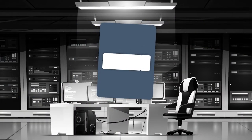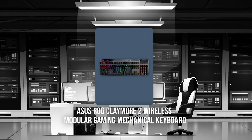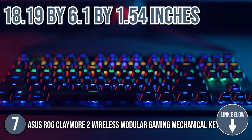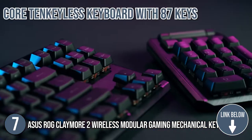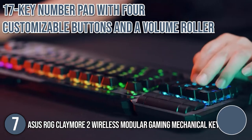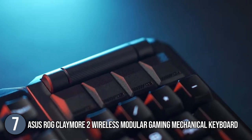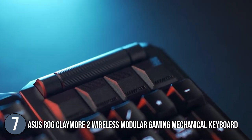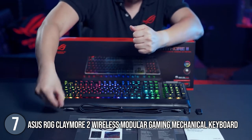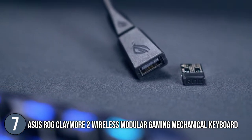The seventh top Asus gadget on our list is the Asus ROG Claymore 2 Wireless Modular Gaming Mechanical Keyboard. This 18.19 x 6.1 x 1.54-inch keyboard breaks down into three parts: the core tenkeyless keyboard with 87 keys, a 17-key number pad with four customizable buttons and a volume roller, and a thin but well-padded detachable wrist rest. The keyboard and number pad are a matching set, with shiny aluminum top plates and glossy black keycaps that let through glowing RGB light.